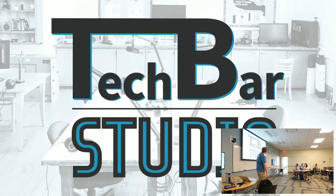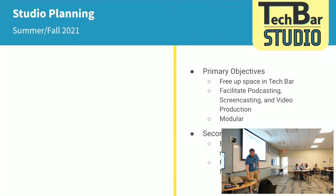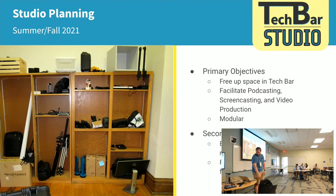Tech Bar Studio is probably the newest thing that we've done. Our primary objectives for the studio were, of course, to free up space in our Tech Bar — we had all this equipment in our physical office and that wasn't good. We knew we wanted it to facilitate podcasting and video production work. This isn't professional quality video production — almost all of our equipment is prosumer-level, but it does a really nice job. And it had to be modular: we had to be able to tear it down and put it back together without any issues, and if somebody unplugged something, it had to be pretty easy to know what was unplugged.